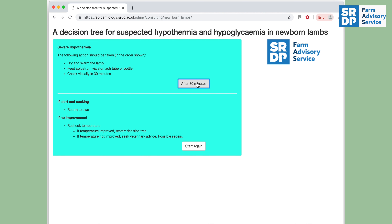So if the online tool has shown that a lamb would benefit from an IP injection, it's quite a straightforward procedure and we're now going to demonstrate how to do it.